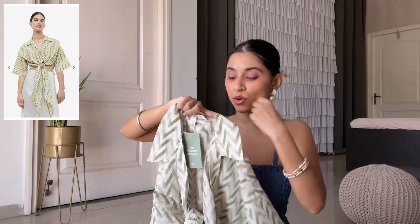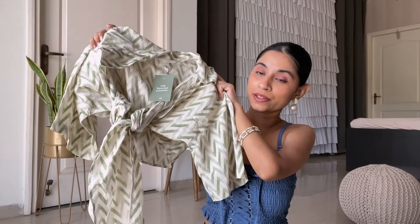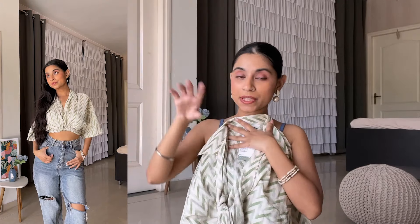Next is this tie detail tail blouse, again from H&M. It has these tie detailings at the bottom and it's very comfortable because it has a very loose design. The sleeves come to the elbow — very loose, elbow-length sleeves. It has a collar V-neck and tie-ups at the bottom. If you want, you can leave it tied or wrap it around your waist and tie it at the back, so it looks good.